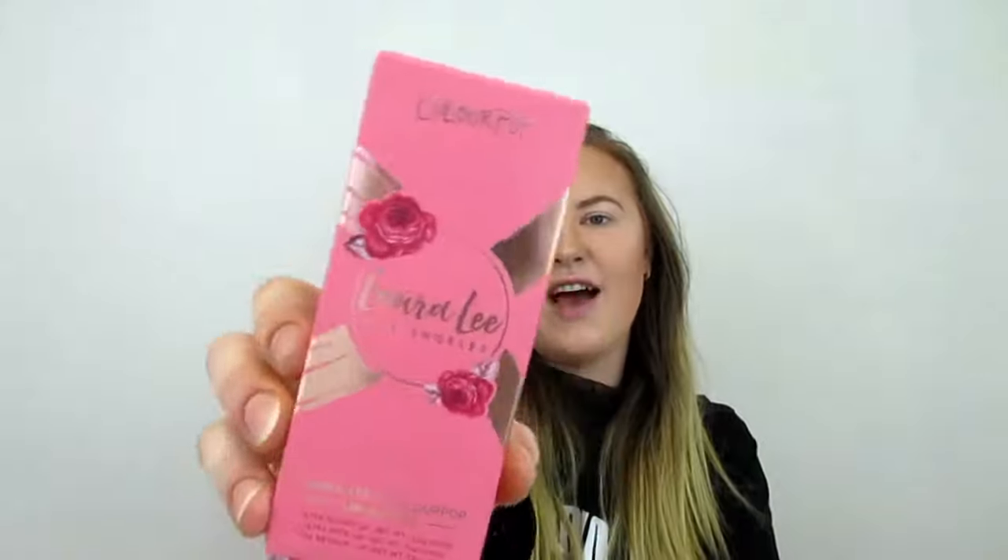I got four super shock shadows and three lip products. Neither Loralee nor ColourPop actually benefits from these purchases — all net profits will be donated to Best Friends Animal Society, a leading national animal welfare organization dedicated to ending the killing of dogs and cats in American shelters, through their No Kill LA initiative and across the country.